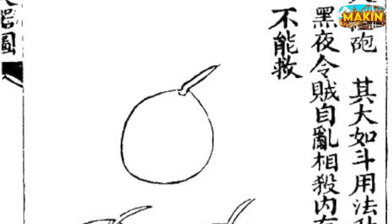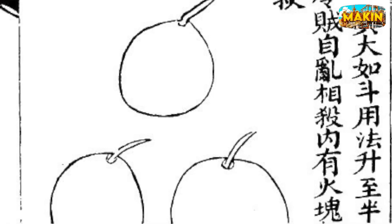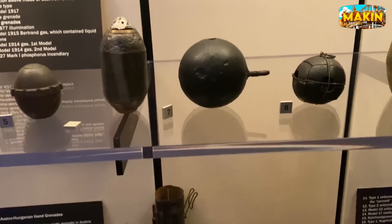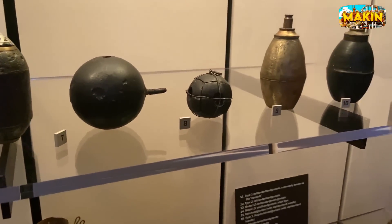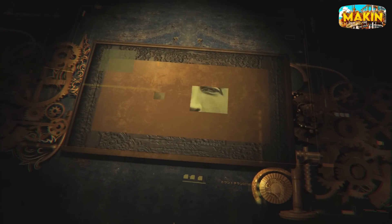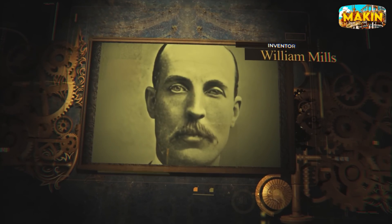Did you know grenade comes from the French word for pomegranate? These early explosives dating back to the 15th century looked like the fruit — small, round, and packed with power. Back then, these rudimentary bombs had to be thrown at least 100 meters away before the fuse burned down to the gunpowder. Fast forward to the early 20th century and the modern grenade was born thanks to William Mills, a golf club manufacturer. A guy who designed golf clubs ended up changing warfare.